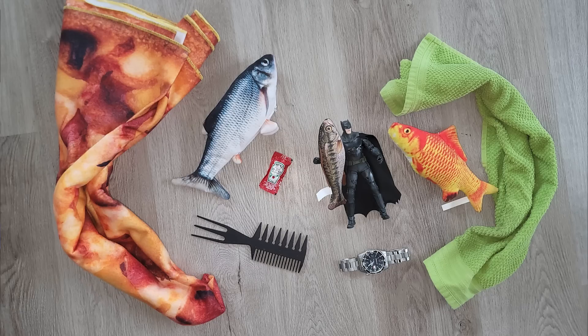Isn't that exciting? Be excited for me. I think it's exciting. Let's dive right into this thing. So as I mentioned, I started with this image. I got a pizza blanket, a fish toy, ketchup, Batman holding a fish, another fish, a towel, a watch, and a comb. Let's see what AI thinks about it.